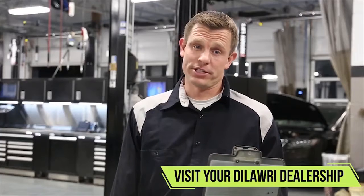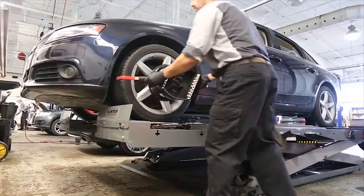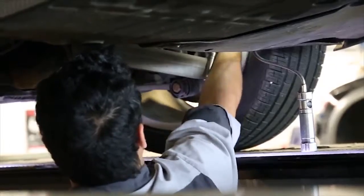Many stores carry winter tires, but your Dilawri dealership is staffed with experts at matching the right tire to fit your specific model. Dilawri dealerships also offer a lowest price guarantee on all winter tires. You can get comprehensive tire and wheel packages including installation, balancing, alignment, and even storage all in one place.